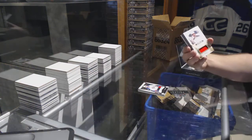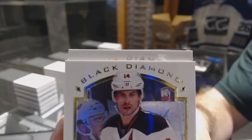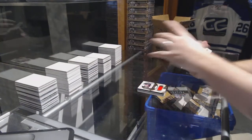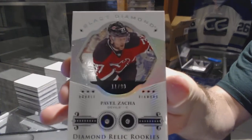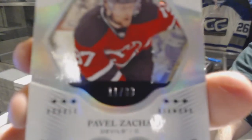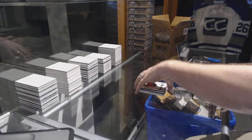For the Devils, number 149, Adam Henrik. And number 299, a double diamond rookie for the New Jersey Devils, Pavel Zaka. Double diamond rookie, Pavel Zaka. Woo! Nice start!